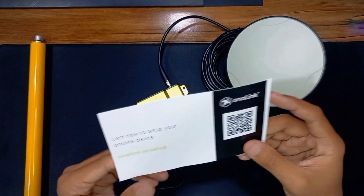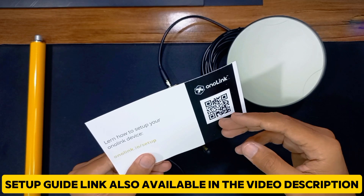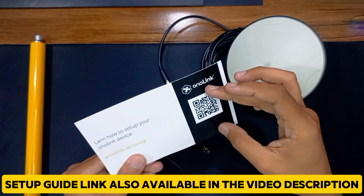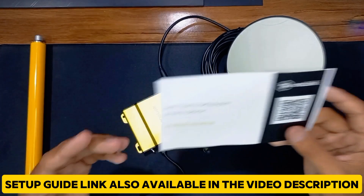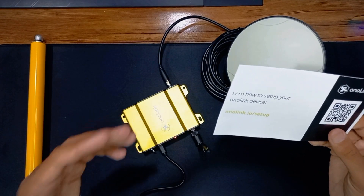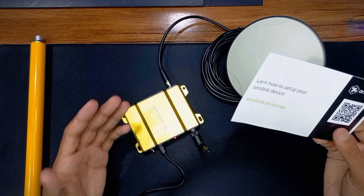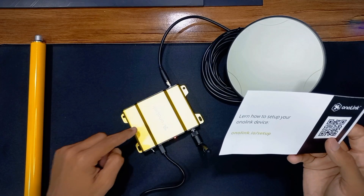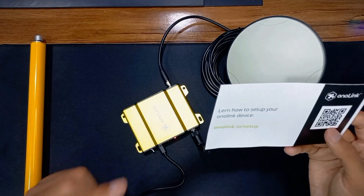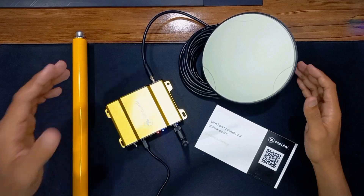For setting up this Onolink miner, follow the card that you will get with the miner. Scan the QR code, download the setup file, and follow the instructions to easily set up your Onolink miner. I will not record the full setup video due to some privacy and credential reasons, so I will be right back after connecting it to the Wi-Fi and setting it up on the Onolink console.